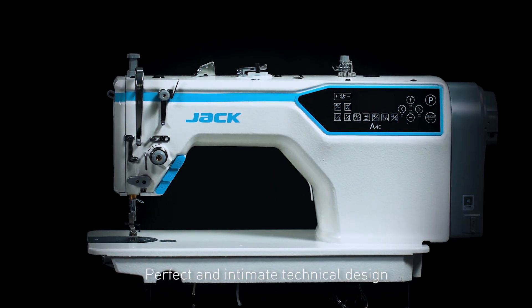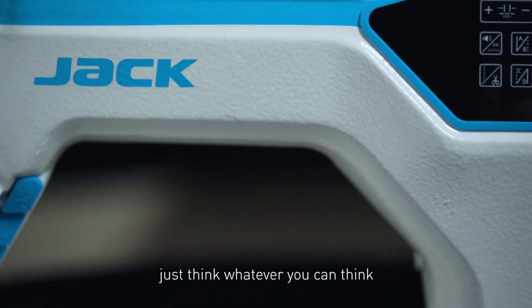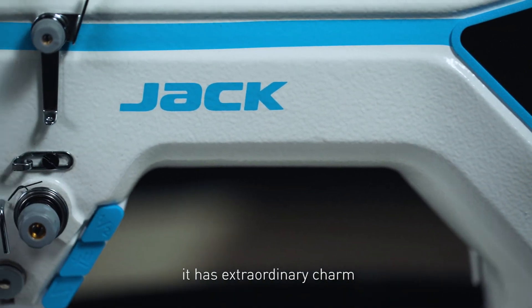Perfect and intimate technical design, rich in aesthetic line dimensions. Just think whatever you can think — it has extraordinary charm.